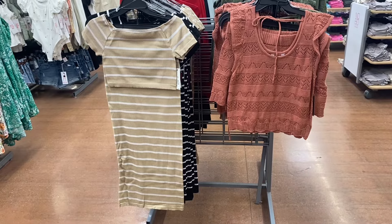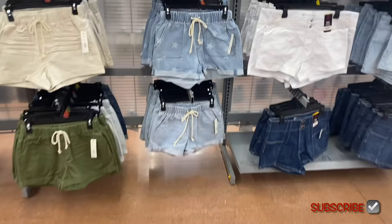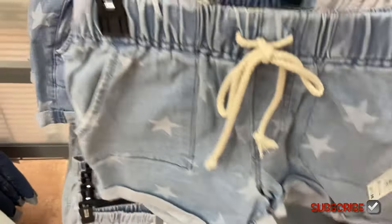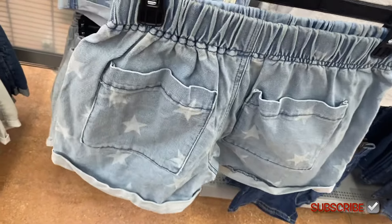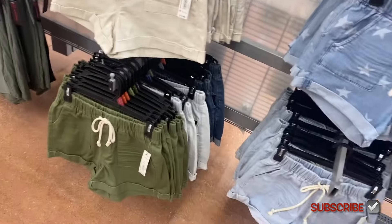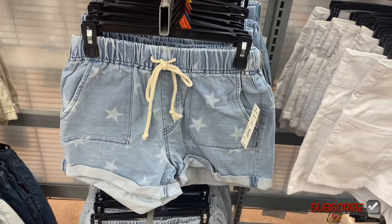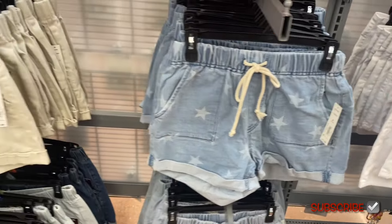They have new shorts! This one I've showed before but now they have it with a star pattern — I want to get this. It's a three-inch inseam utility short, $11.88. The utility shorts were online — I'll tag it, but when you click on it it'll show all color options. It's cuffed at the bottom with a drawstring and elastic on top. You can also get it in khaki.